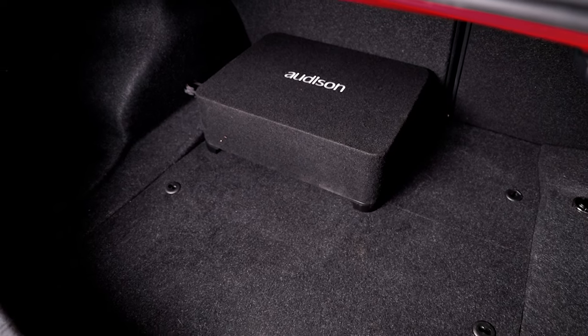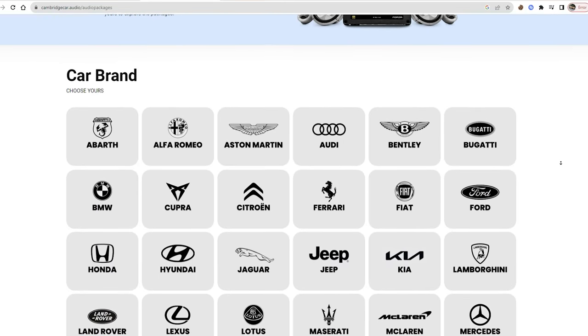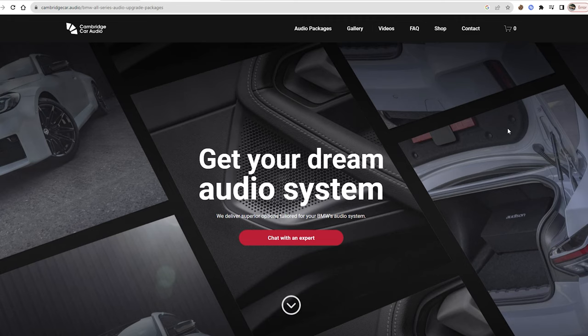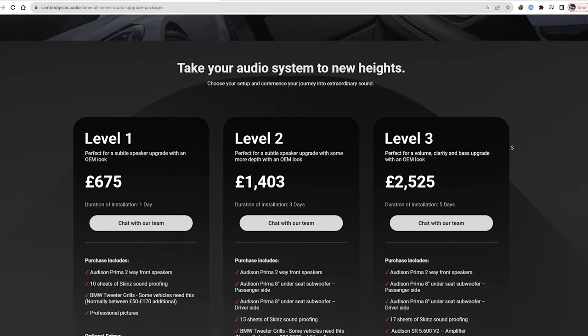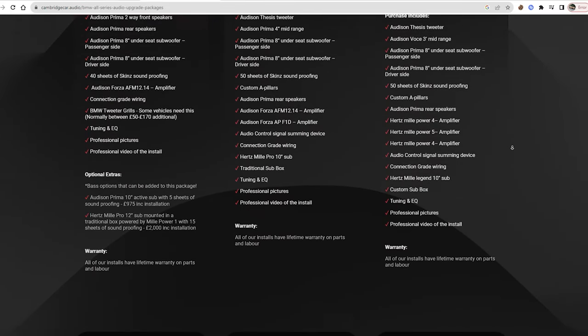This system has that optional 10-inch sub from one of the packages on our website, and this system is actually all live there with pricing, timescales of how long we take with the car, and everything you need to get booked in. If you're looking at this same system on our website, it's well worth going for. Whether you have Harman Kardon or not, it is phenomenal. This is basically for those of you who want that OEM look, complete stealth look, but phenomenal sound.